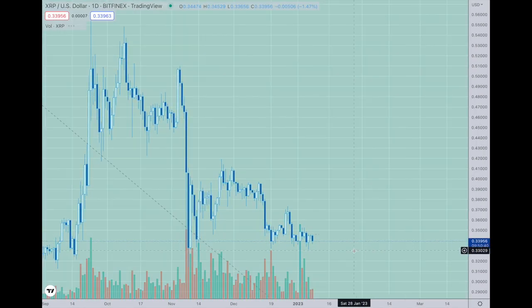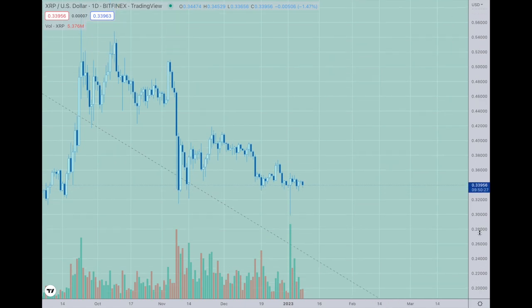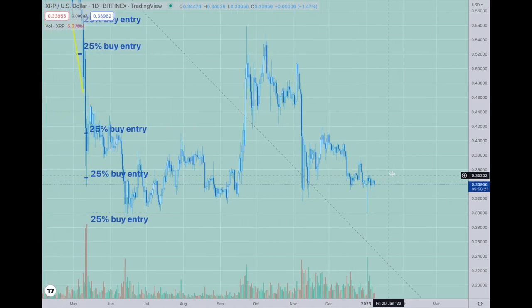XRP has just been kind of blah. Instead of holding up a little bit higher, it's been holding in the lower end numbers and very flat. Until we get the court case resolved, I don't expect anything on this one — I'm basically holding, waiting, and dollar-cost averaging. Those are my top three: Bitcoin, Ethereum, and XRP.